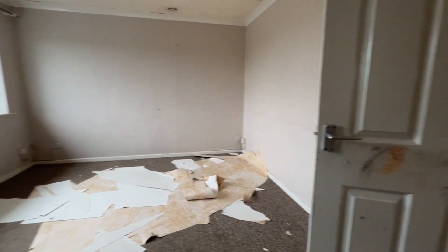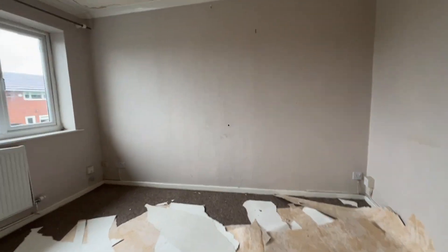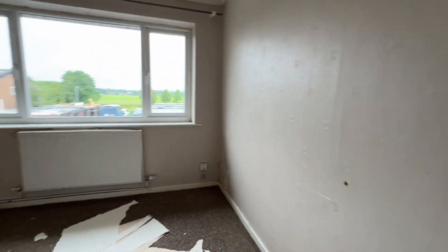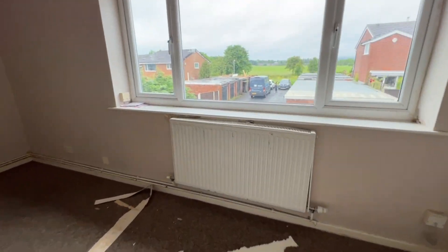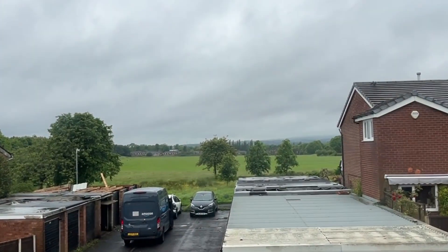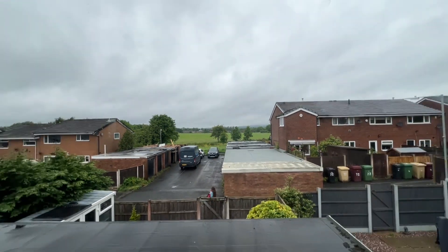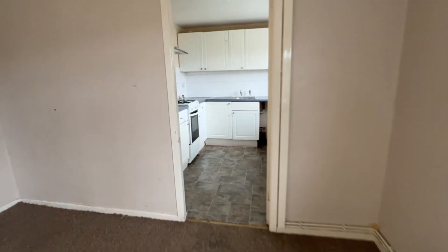As you can see, the property does need decorating — it's been rented for a little while and there's just a single piece of wallpaper that's come off. But have a look at this view — absolutely gorgeous, a really really nice position.